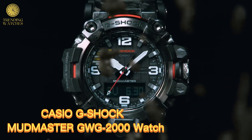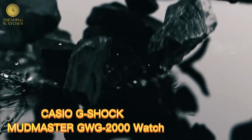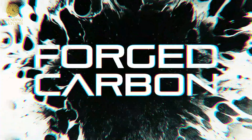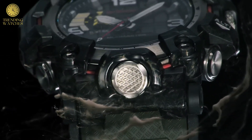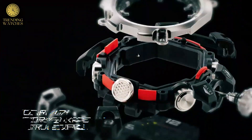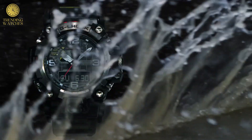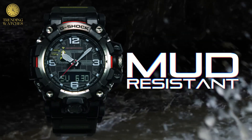Number 3. Casio G-Shock Mudmaster GW-G200 Watch. GOG2001A3GF, item shape round. Dial window material type sapphire crystal. Display type analog digital. Clasp tang buckle. Case material resin. Case diameter 5.4 cm.